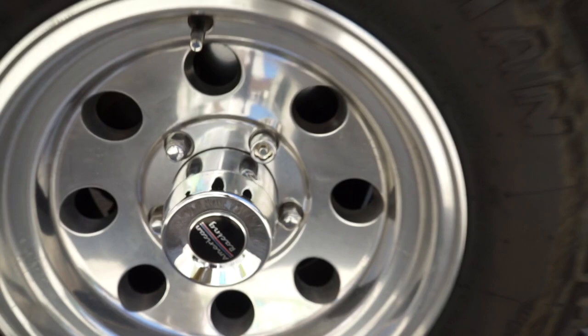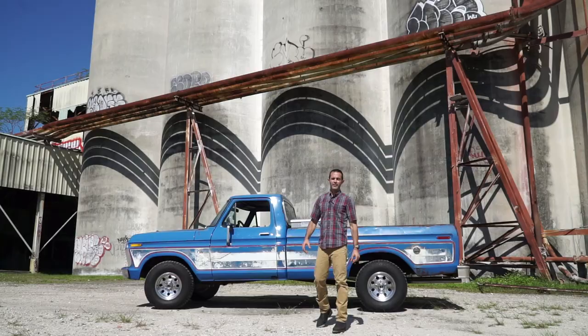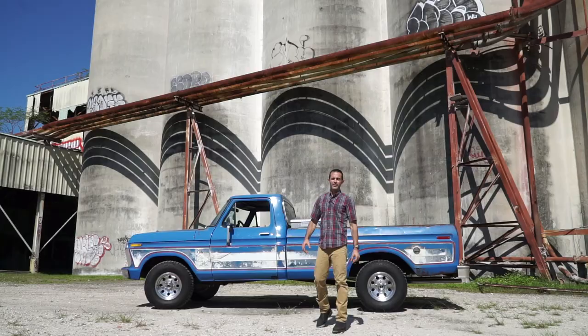If you have a classic F-100 like this, you're probably wondering about tire and rim sizes. These are 31 by 10.5 R15s — that's the size of the tires. This truck also has Magnaflow mufflers with a complete mandrel-bent dual exhaust out of the back.